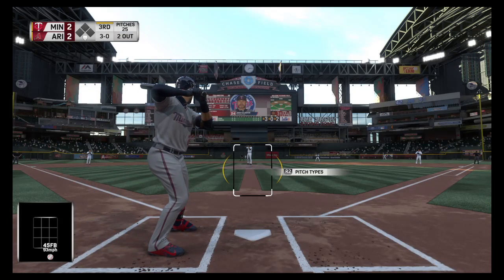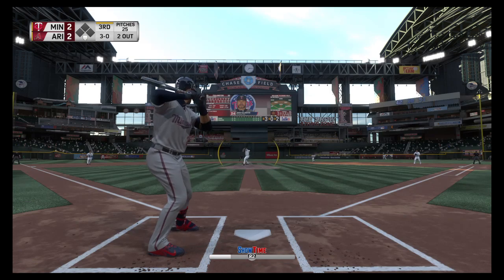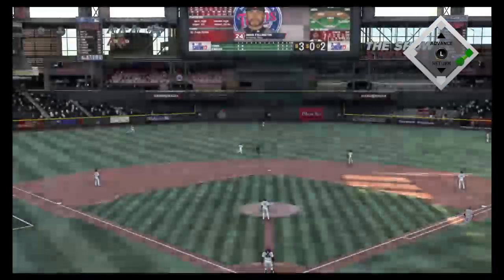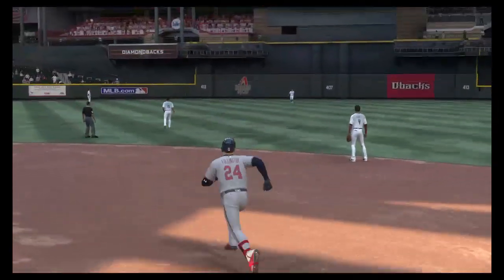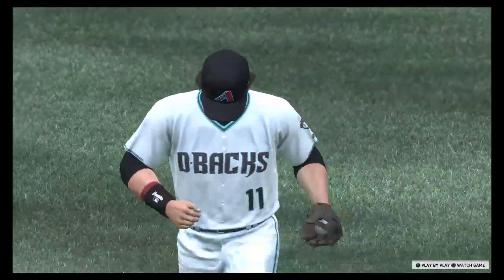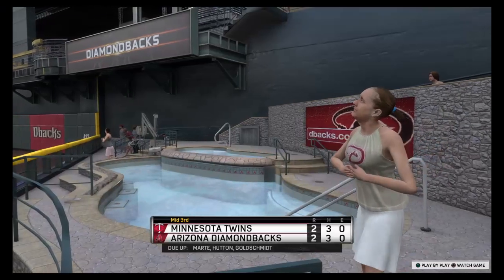3-0 now. Ready with the 3-0 pitch — high in the air out to center field, Hutton is there and that ends the inning. Down go the Twins in order. Home half of the third coming up.